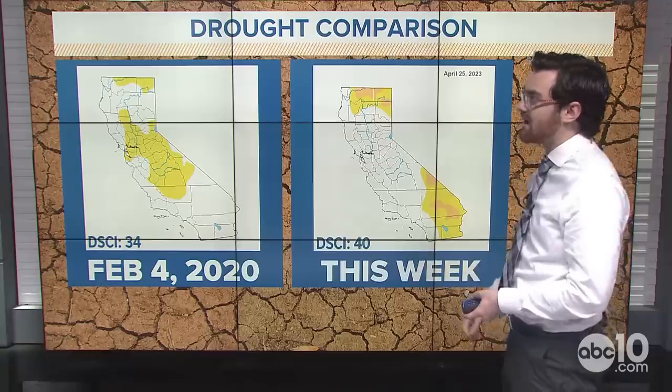With a score of 40, it's the best the map has looked since February 4th, 2020, when the score was 34. The higher the number, the worse the drought is, and it runs up to a scale of 500. So we're doing actually very well right now.